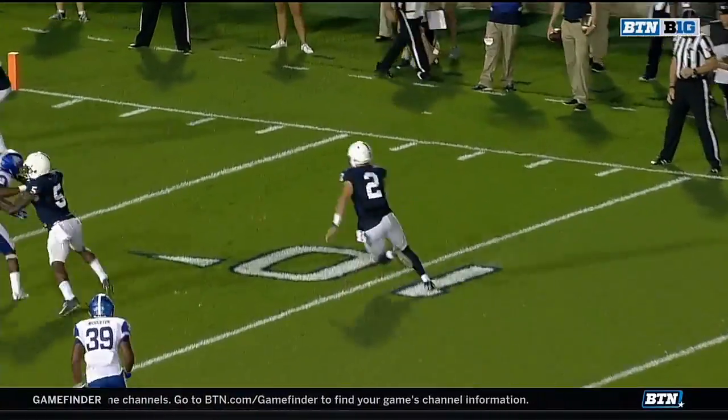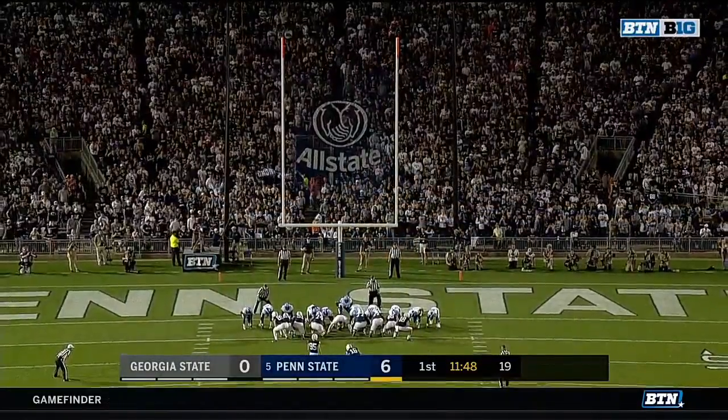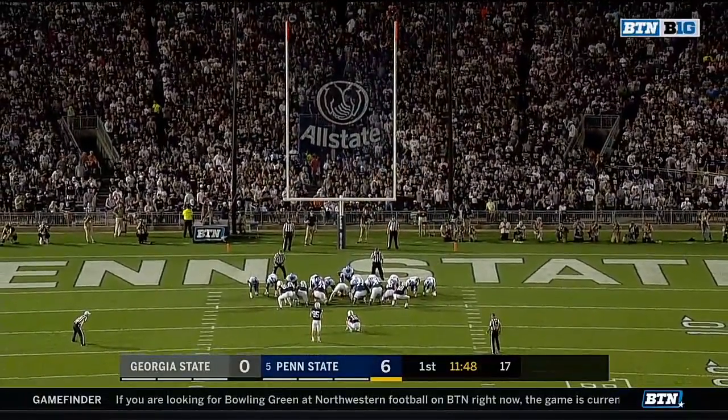Look at that blocking on the perimeter — that's why he goes untouched. That is not an easy job out there, and they get their hands inside.